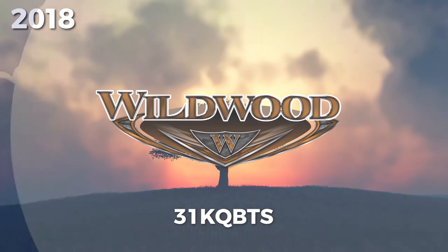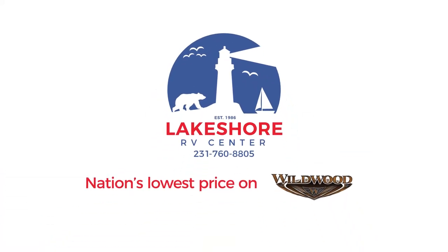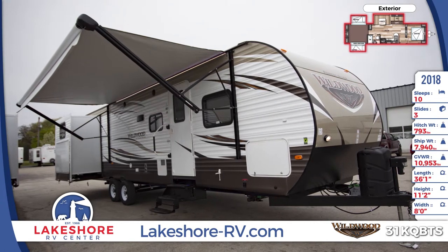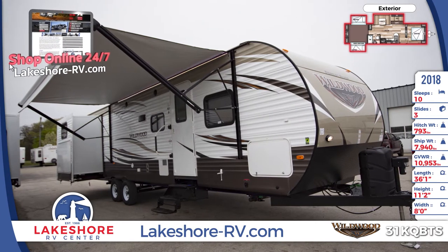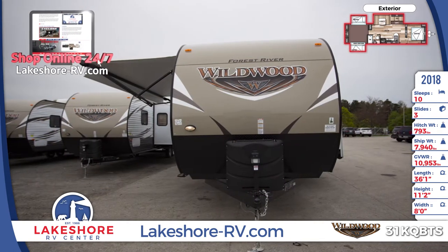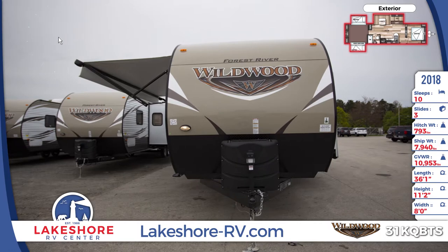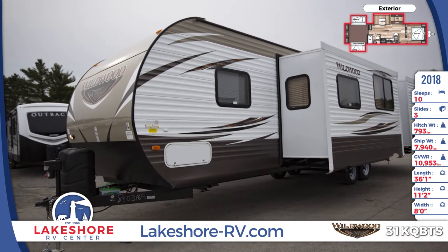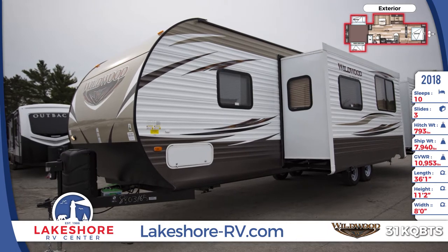Channel your inner explorer with this 2018 Wildwood 31KQBTS travel trailer from Lakeshore RV. Wildwood travel trailers are built with a full walk-on one-piece seamless super flex roof with a 12-year warranty. The front is designed with an aerodynamic front radius and a smooth aluminum front cap. It comes with 30-pound LP bottles with a cover and hitch light.